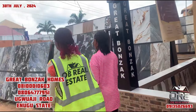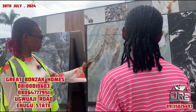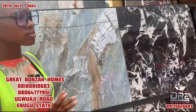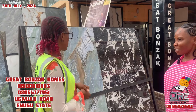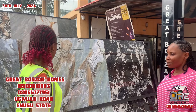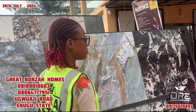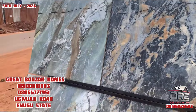Okay, this is 80 by 80. I wanted to ask, what types of tiles do you guys sell? We sell foreign tiles and Nigerian tiles. With this one, is it foreign? Yes, it's Veroni. So how much is this one? This is 10,000 naira per square meter. They are all the same. How many pieces in a carton? Three pieces.